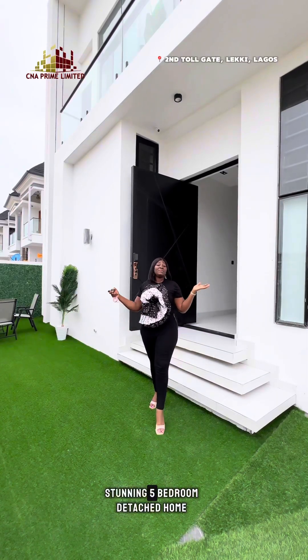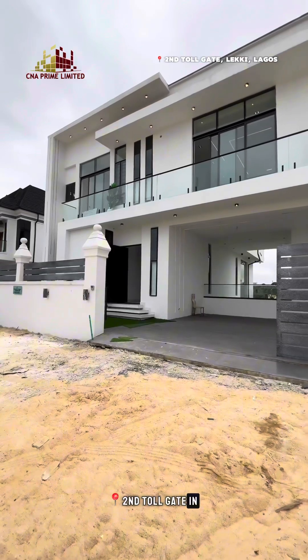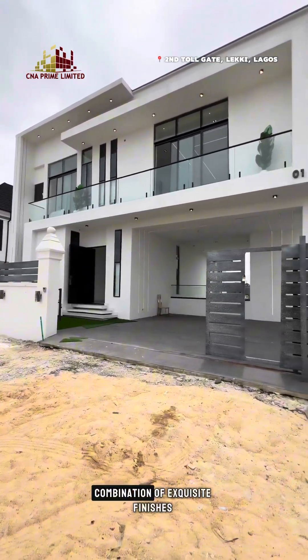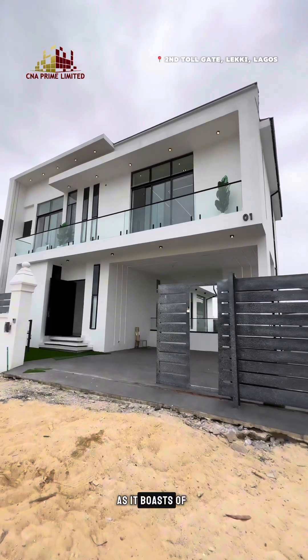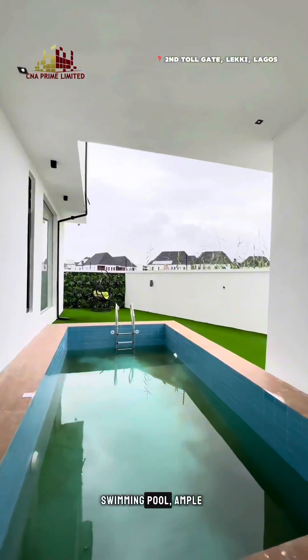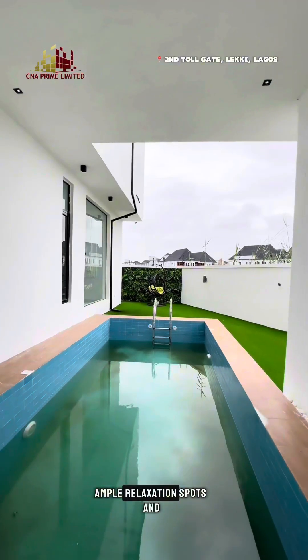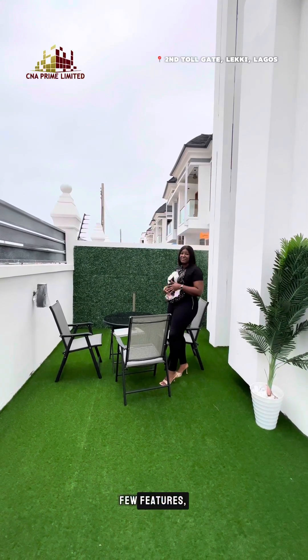Elevate your charm in this stunning 5-bedroom detached home, perfectly situated by the second toll gates in Lekki, Lagos. This home is a combination of exquisite finishes and exceptional functionality, as it boasts of spacious rooms, secured location, fountain swimming pool, ample car-park space, ample relaxation spots, and a serene ambience — and this is only to mention just a few features.